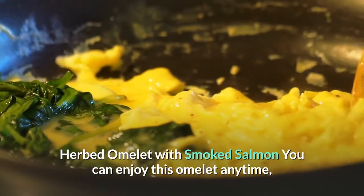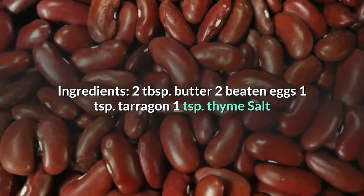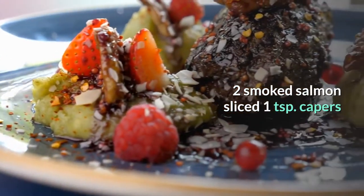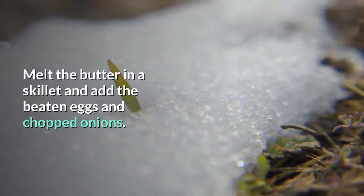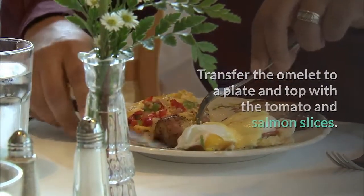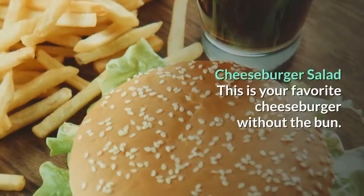Herbed omelet with smoked salmon — a breakfast of protein and fatty acids gets the day started right. Ingredients: 2 tablespoons butter, 2 beaten eggs, 1 teaspoon tarragon, 1 teaspoon thyme, salt and pepper, 2 tablespoons chopped onions, 4 very thin tomato slices, 2 smoked salmon slices, 1 teaspoon capers. Directions: Whisk eggs with tarragon, thyme, salt, and pepper. Melt butter in a skillet, add eggs and onions, cook 3–4 minutes until eggs begin to set. Transfer to a plate and top with tomato and salmon slices, sprinkle with capers. Nutrition: 239 calories, 15g fat, 4g carbs, 22g protein.